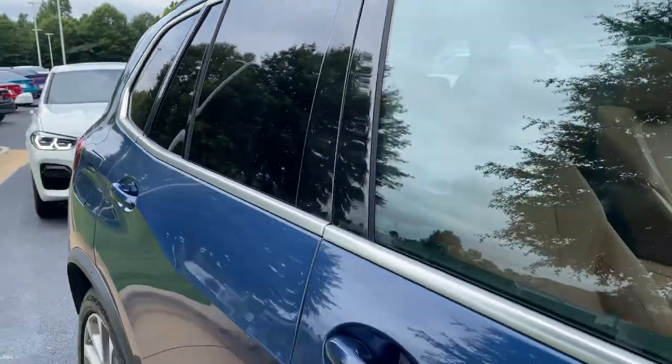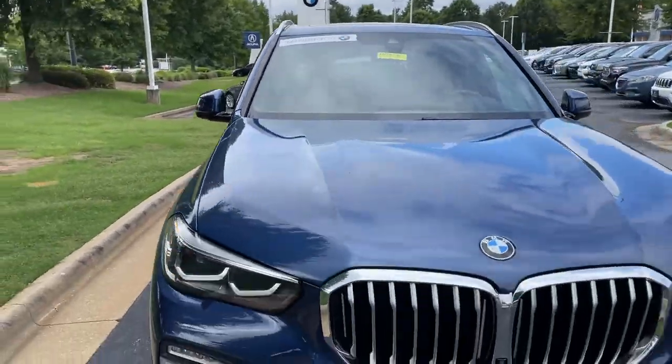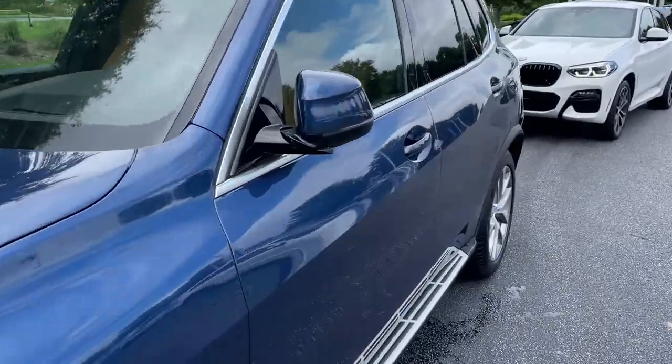Next stop will be the driver's seat. You see it is BMW certified — you have remaining factory warranty as well. Checking out that front fascia. This was the year that they changed the body style for this vehicle, 2019.